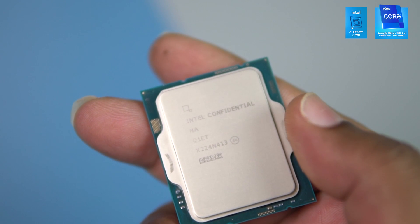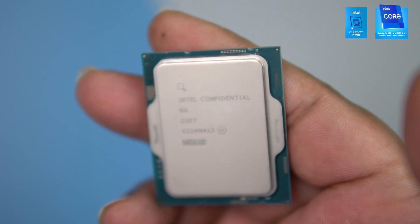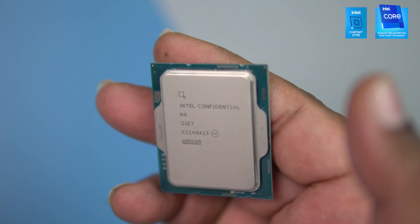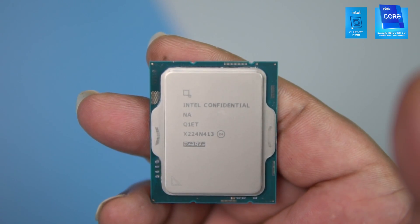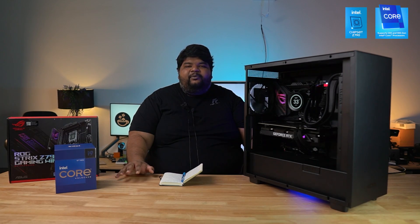The E-cores boost up to 4.2 GHz. This is an unlocked processor with no integrated graphics. Its max supported memory speed is 5600 MHz on DDR5, and 3200 MHz on DDR4.